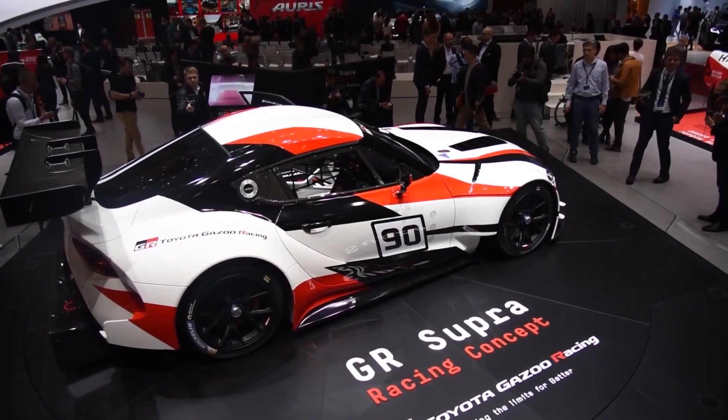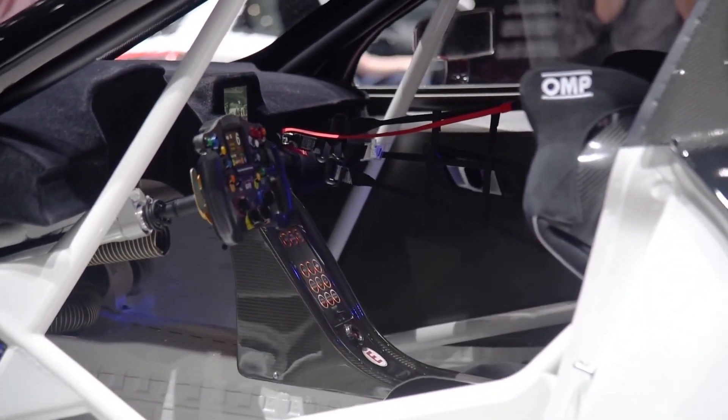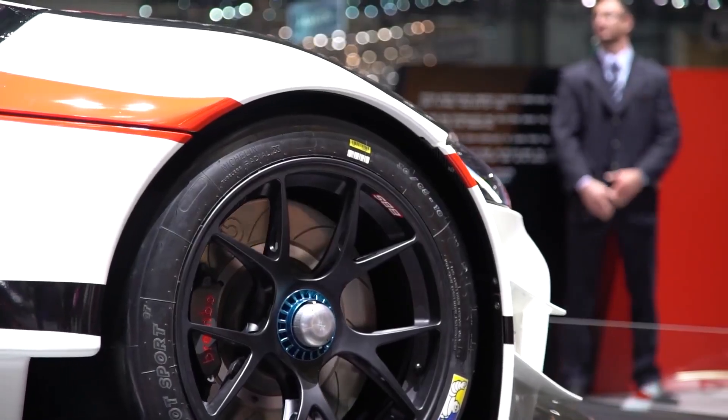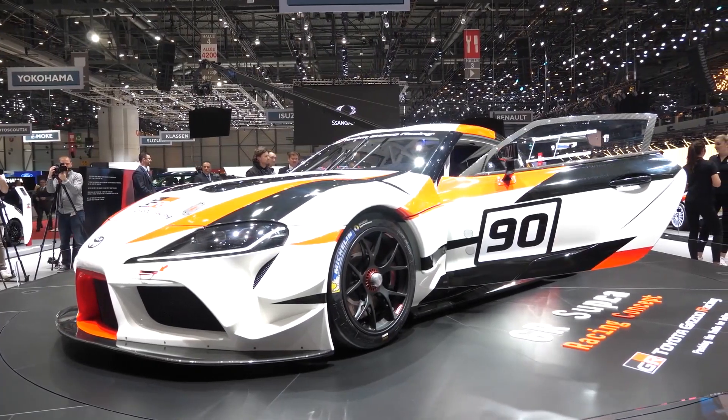Powered by a 3.0-liter inline six-cylinder, the GR Supra has been demonstrated to deliver up to 340 DIN horsepower and 500 Nm of torque, for an exhilarating charge to 100 km/h in 4.3 seconds, and a top speed of 250 km/h.